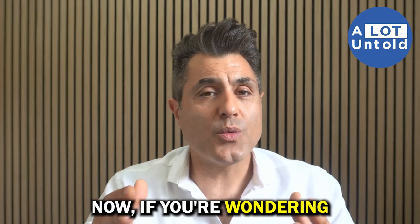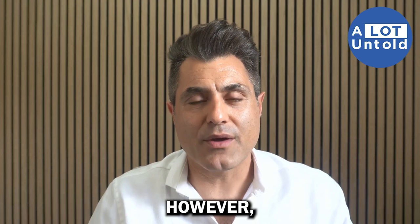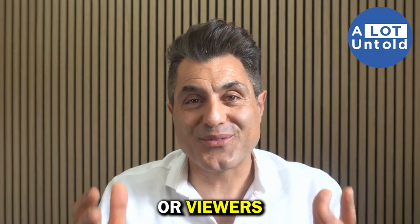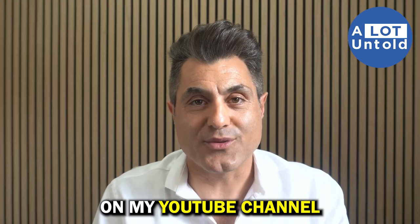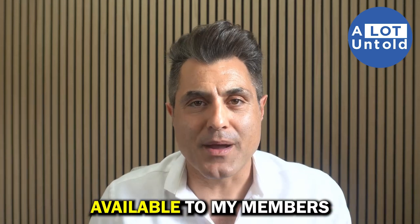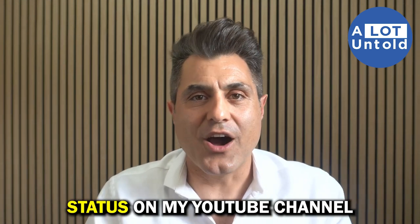If you're wondering how you can access this tool, it's not available right now. However, I would love to make it available to my channel members. The problem is I don't have enough subscribers to enable membership on my YouTube channel. So I ask you to like and subscribe, and I will make a version of this software available to members when I achieve membership status.